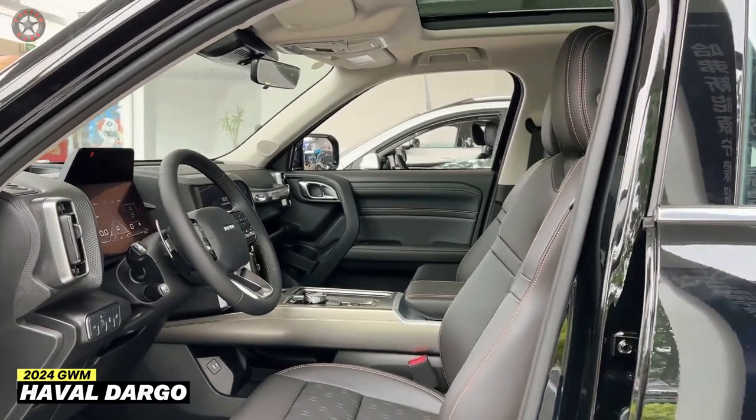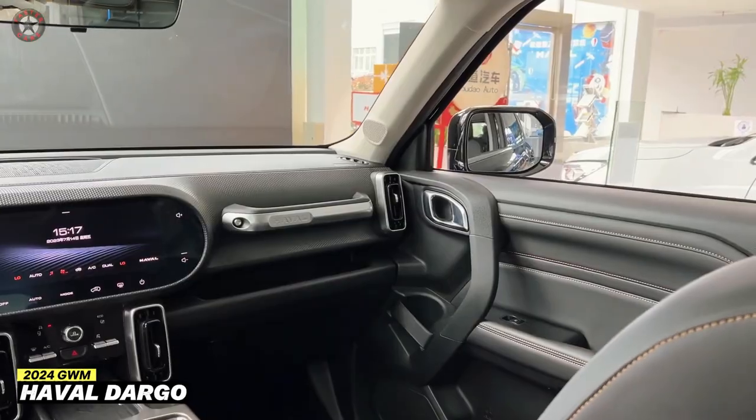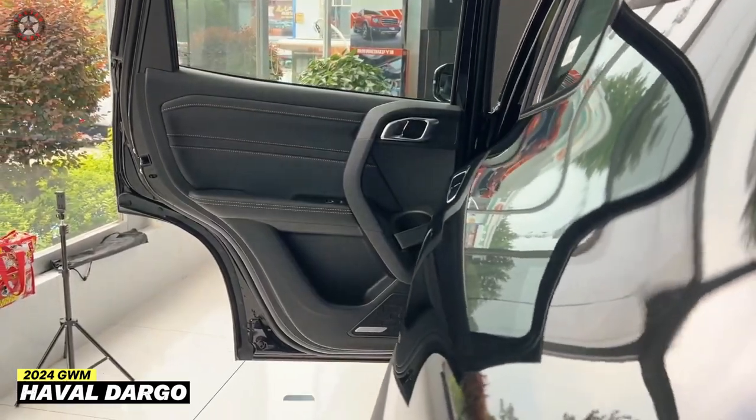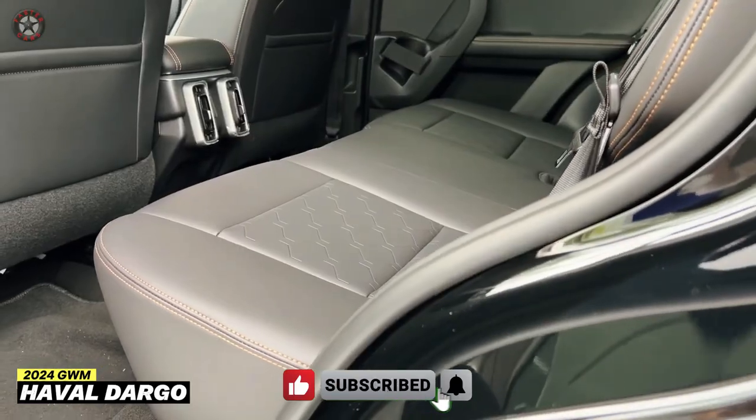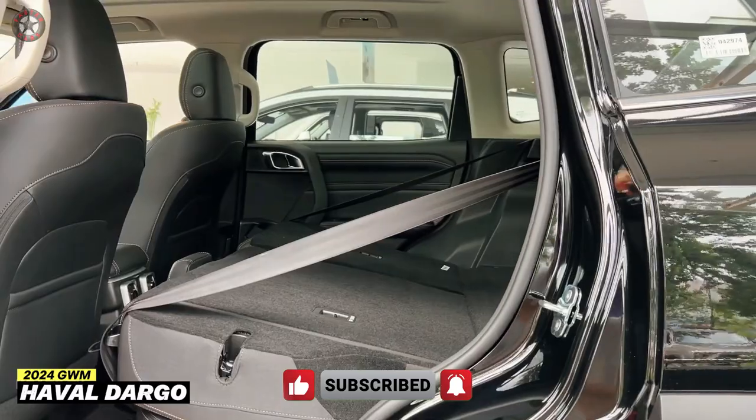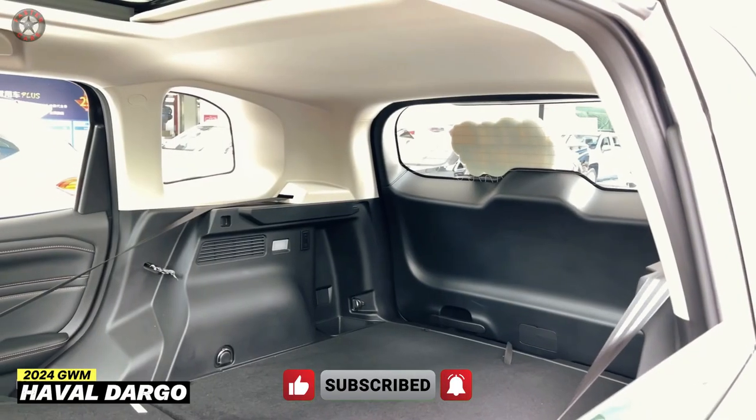In the competitive compact and mid-size SUV segment, the Haval Dargo faces stiff competition from established players like the Honda CR-V, Toyota RAV4, Hyundai Tucson, Kia Sportage, MG HS, and Chery Tiggo 8 Pro.